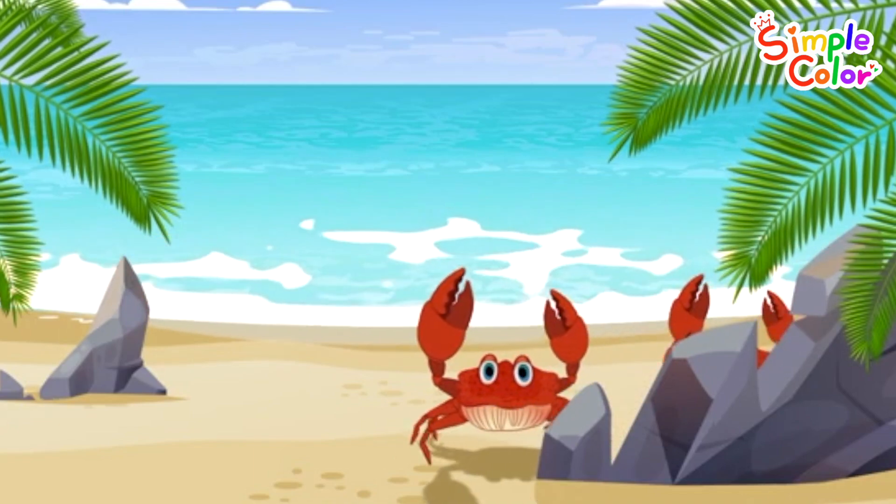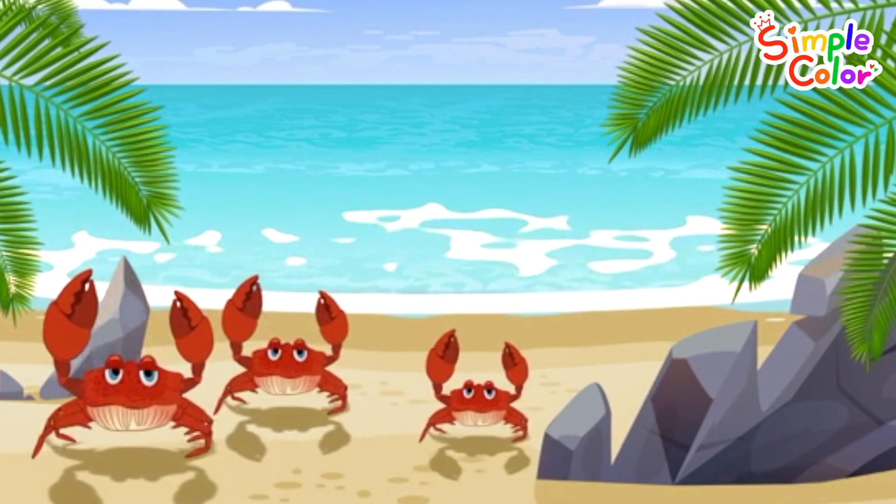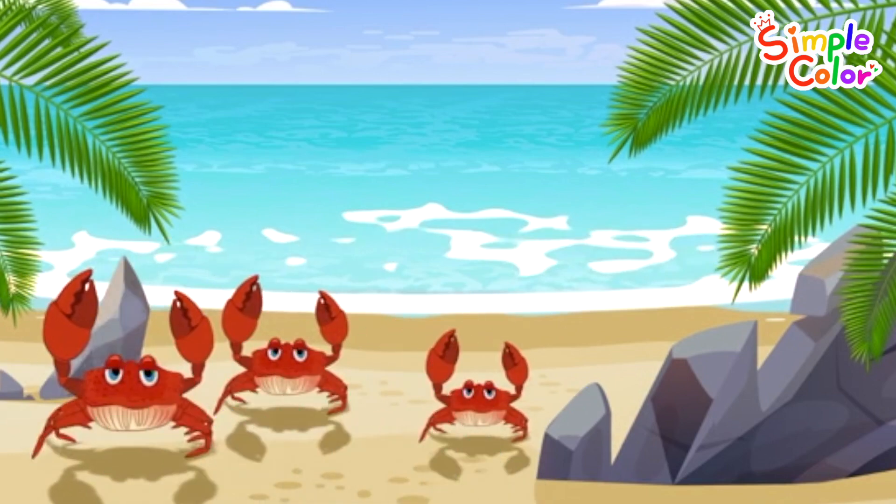Here we are at the beach. Wow! How many crabs can you see? One. Two. Three. Three crabs.